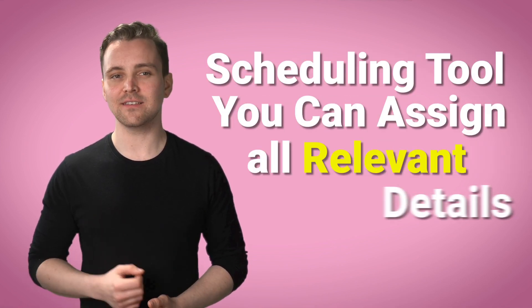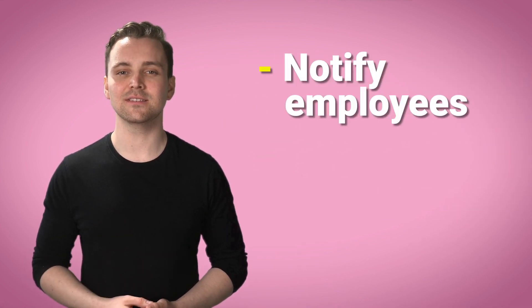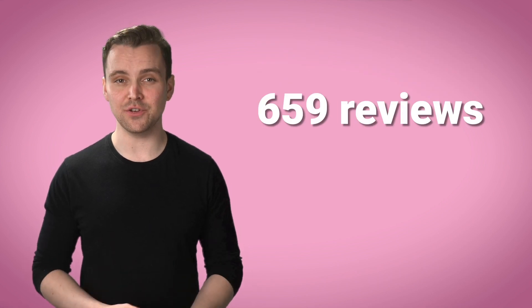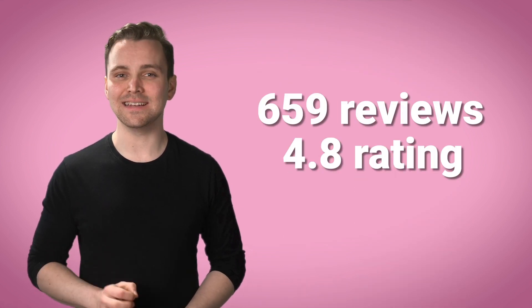And with the scheduling tool, you can assign all relevant details, notify employees, rearrange shifts, set reminders, and so much more. Buddy Punch has 659 reviews and a 4.8 rating as of today.